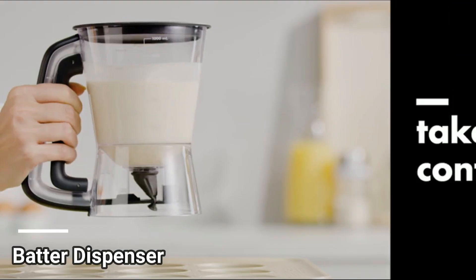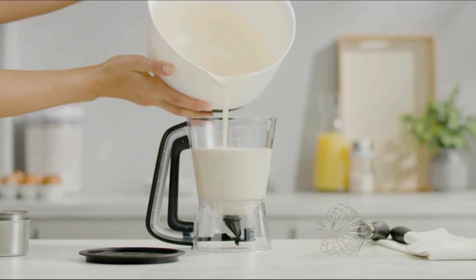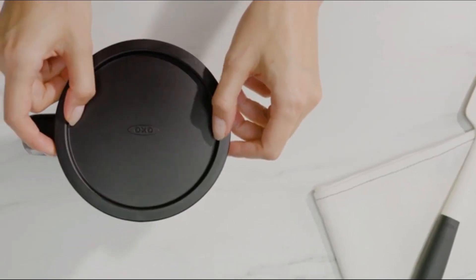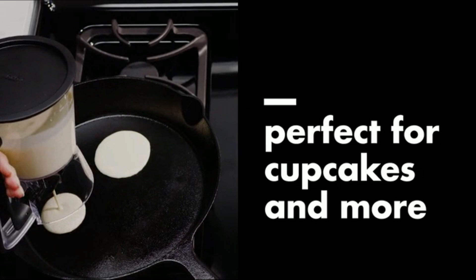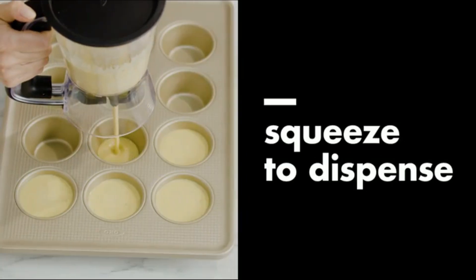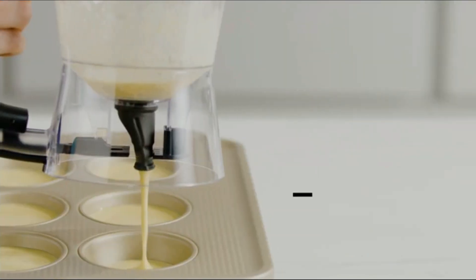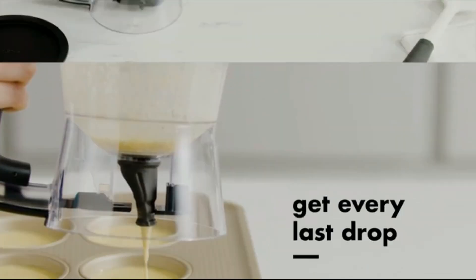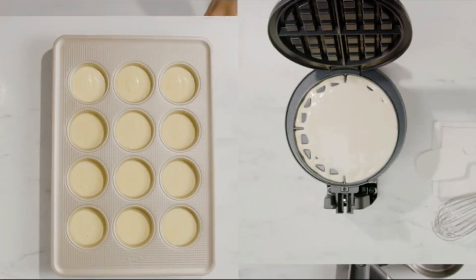Number 1. The OXO Good Grips Precision Batter Dispenser is a reliable and innovative kitchen tool designed to enhance your baking experience. With product dimensions of 5.6 by 7.3 by 7.4 inches and an item weight of 11.9 ounces, this dispenser offers a compact and lightweight design that is easy to handle, manufactured by OXO International. This batter dispenser boasts quality craftsmanship and attention to detail.